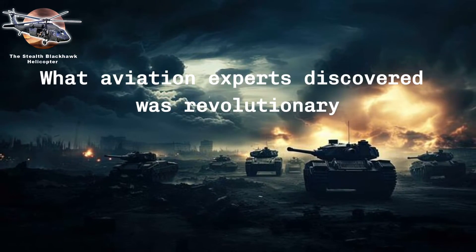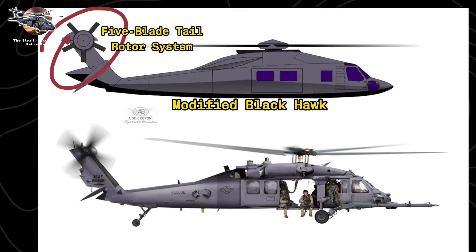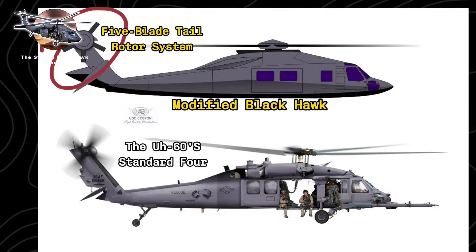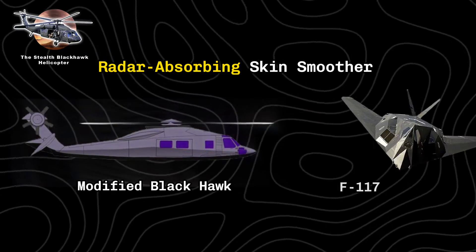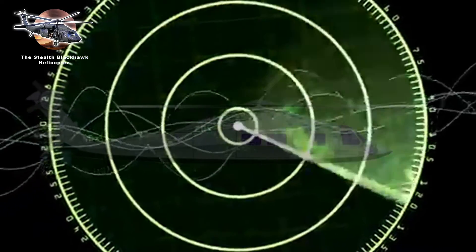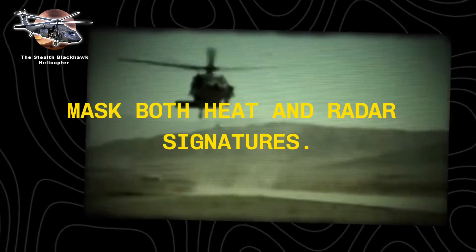What aviation experts discovered was revolutionary. This wasn't just a modified Black Hawk — it was an entirely new breed of helicopter. The differences were striking: a unique five-blade tail rotor system replacing the UH-60's standard four, radar-absorbing skin smoother than an F-117's, and meticulously covered component parts that virtually disappeared on radar. Even the exhaust systems were completely redesigned to mask both heat and radar signatures.